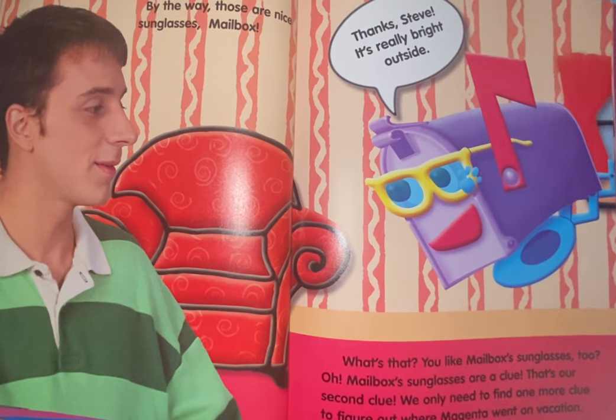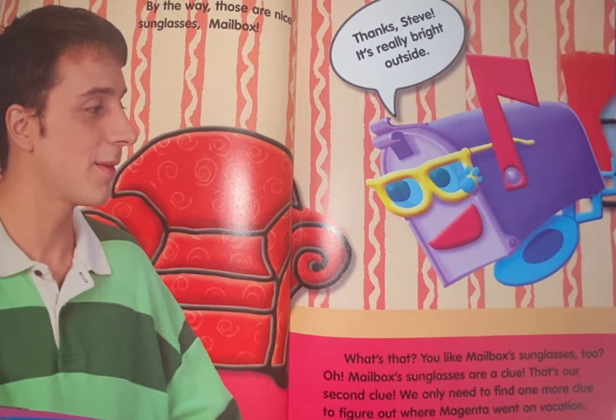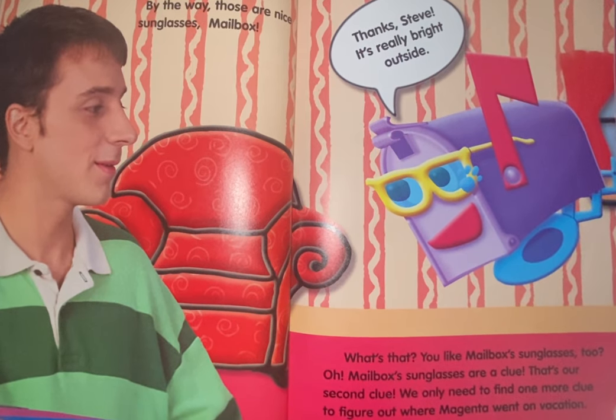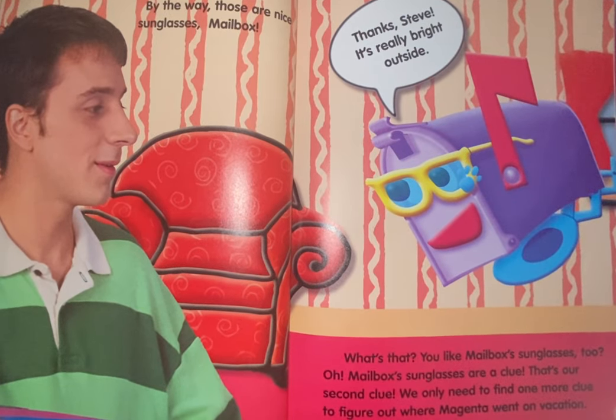By the way, those are nice sunglasses, Mailbox. Thanks, Steve. It's really bright outside. What's that? You like Mailbox's sunglasses too? Mailbox's sunglasses are a clue. That's our second clue. We only need to find one more clue to figure out where Magenta went on vacation.